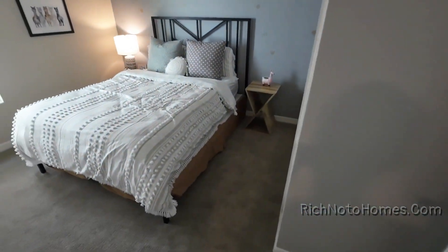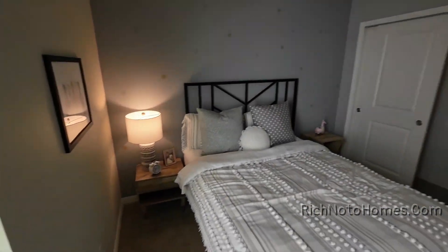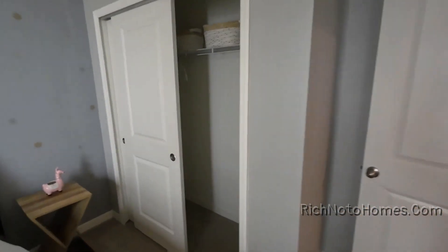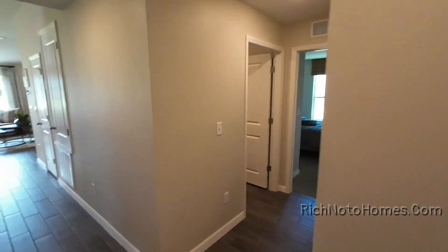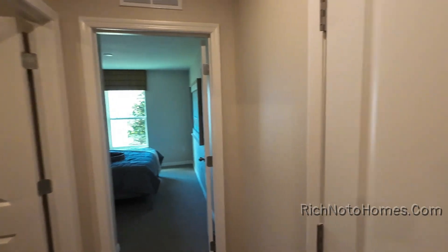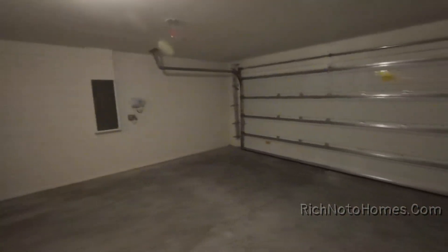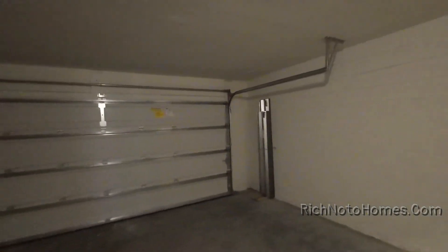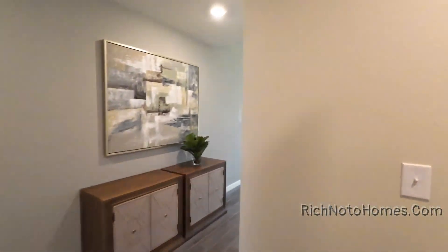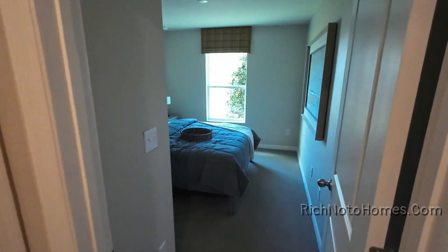So two bedrooms as soon as you walk in. Now the garage — it's got a nice space on each side of the garage door. That's important, at least for me it's important. It's nice to have that actual space for a little bit of storage and to open up the car door.